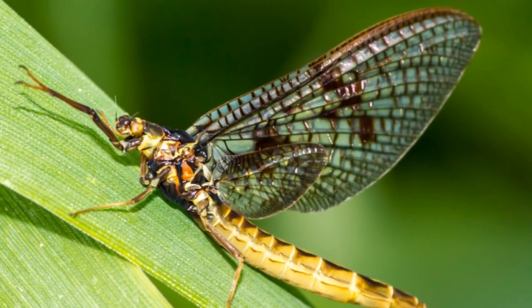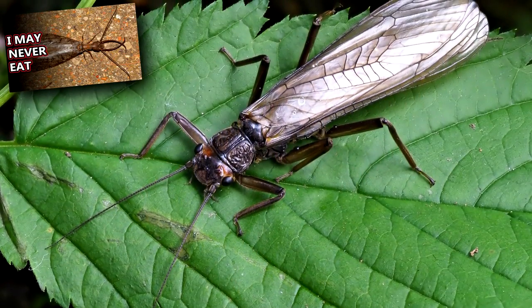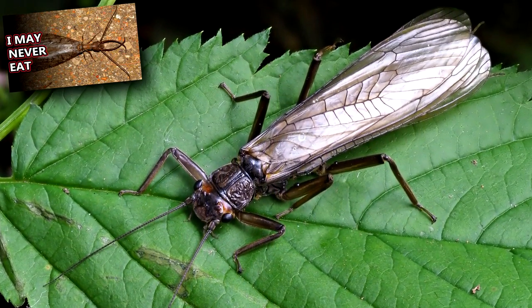As adults, mayflies hold their wings up, while stoneflies fold theirs against their body, similar to a dobsonfly.